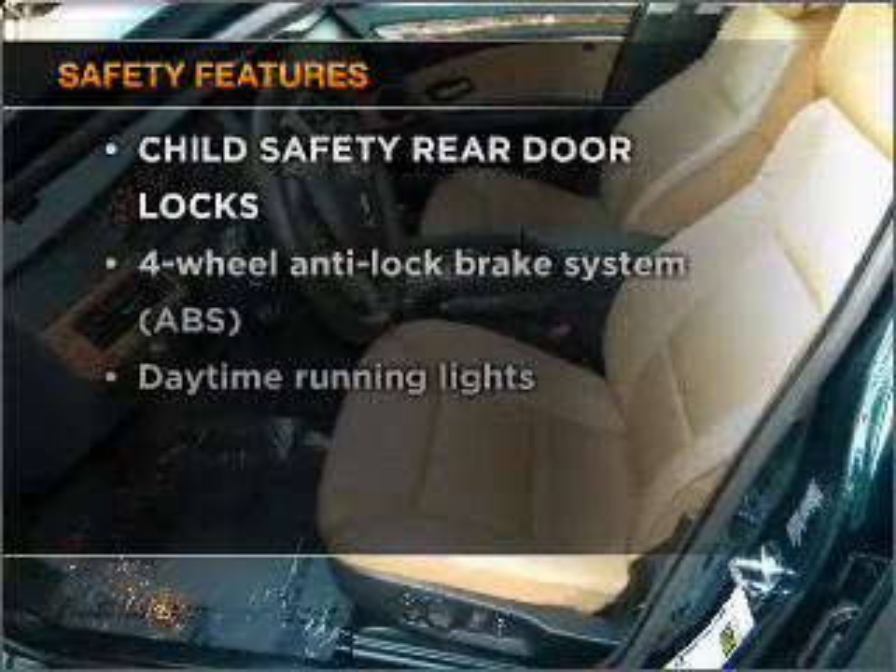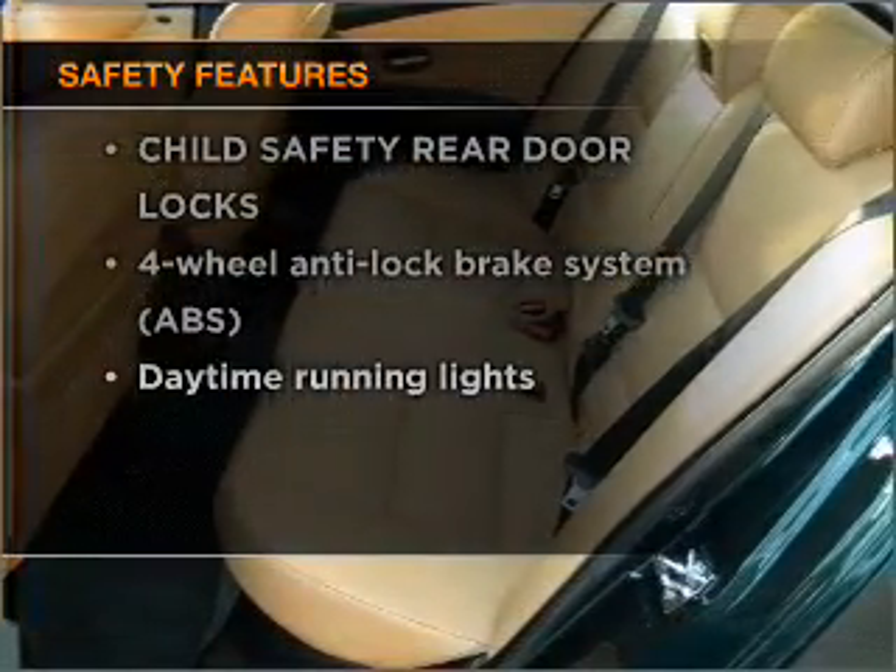And for your peace of mind, the following safety equipment is included: stability control and daytime running lights.